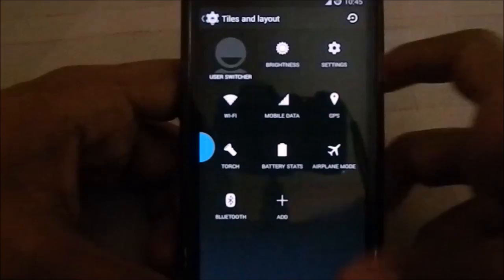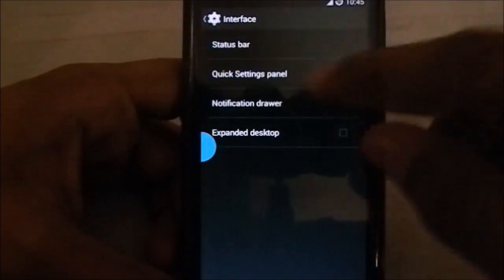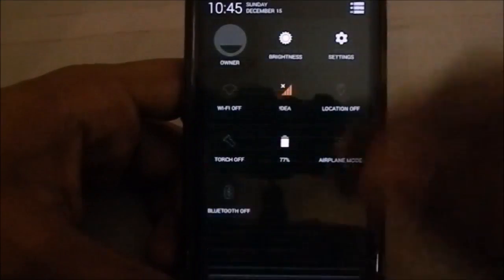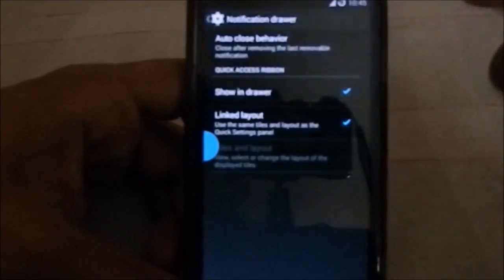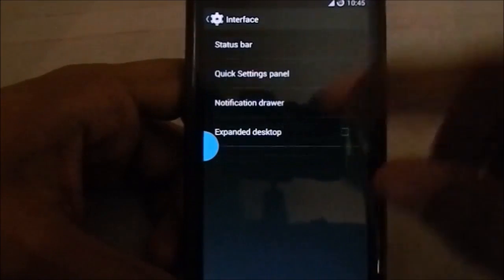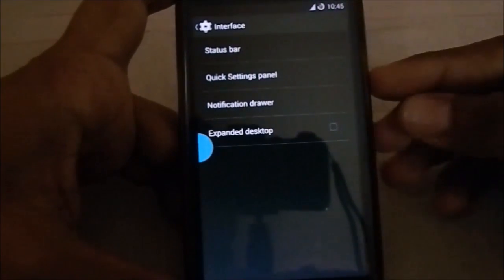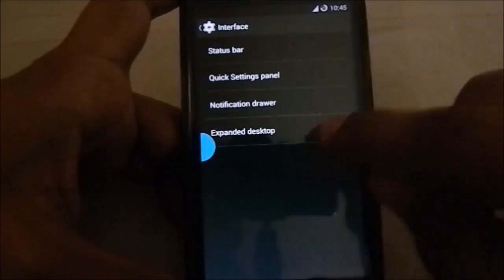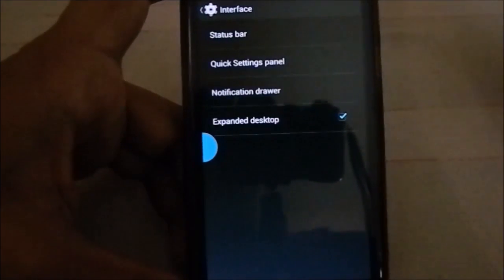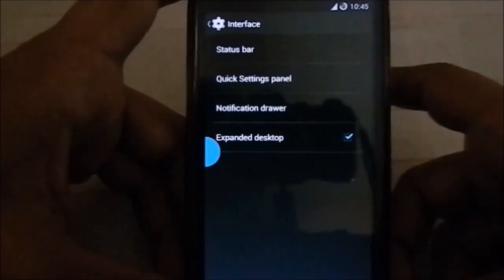The quick settings panel options are similar to what's available elsewhere. A quick settings ribbon is also available — you can link it to the quick settings or have a custom layout. Expanded desktop works similarly to how it does in other ROMs; it doesn't have PIE controls, but you can enable expanded desktop from the power menu to hide the status bar, which is a pretty cool feature.